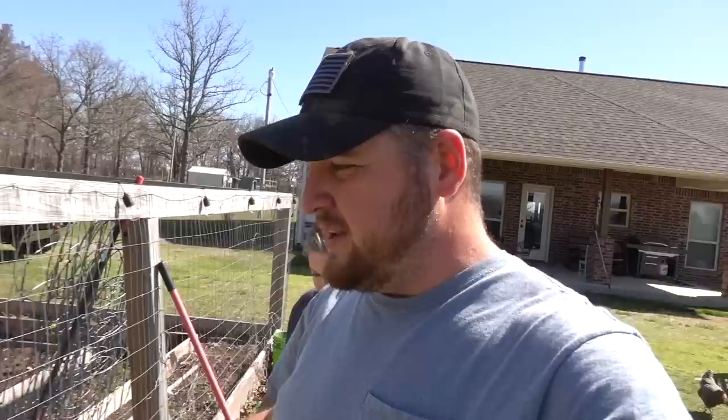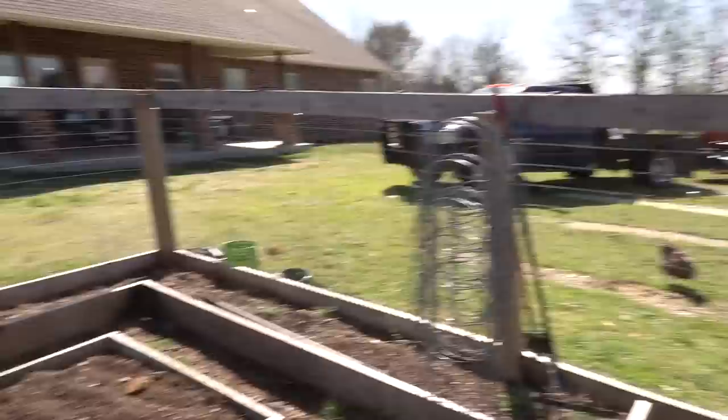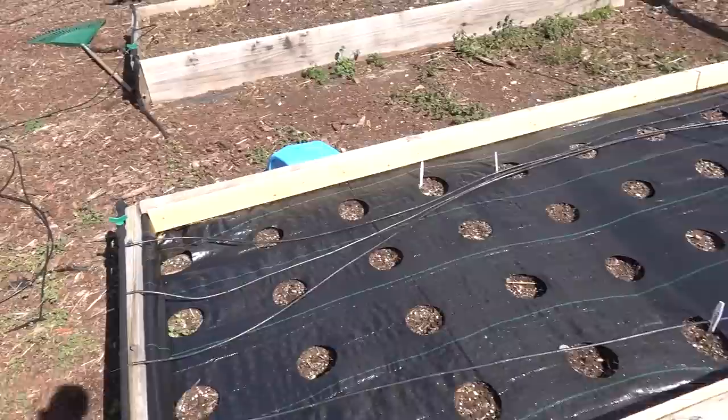We decided to start cleaning out the chicken coop and the goat barn. We had a whole dump truck load of bedding and manure — we got it mixed in the compost pile. My dad came over and helped Rachel and I, and we got a couple scoops on the tractor bucket and brought it over here to the garden. We started filling up some of our raised beds.